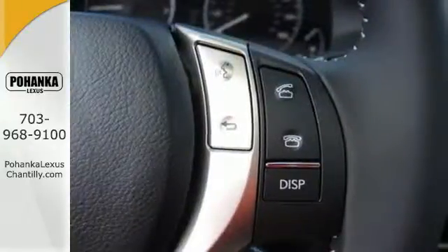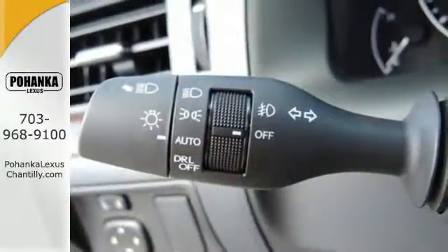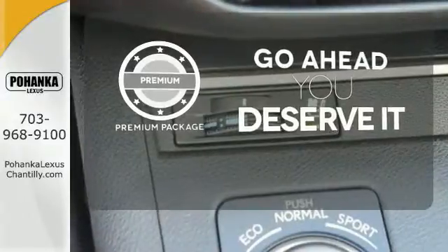Convenience is key with the remote keyless entry, power front seats, climate control, and integrated garage door transmitter. For those who enjoy the finer things, the premium package is included for you.